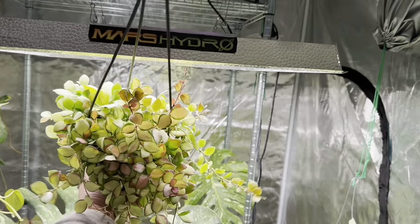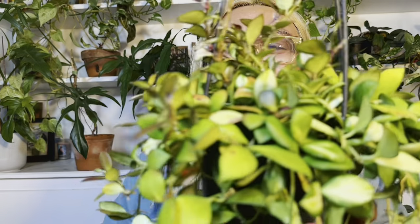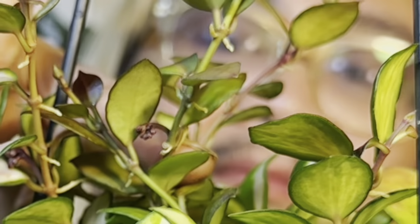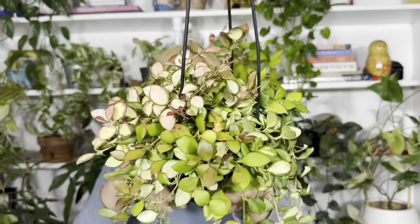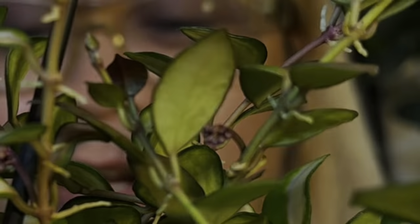I have this closer to the light — oh, I just noticed some peduncles right there! I'm so excited! Hoya Hushkaliana flowers are so cute. They look like little dumplings and they smell like butterscotch.